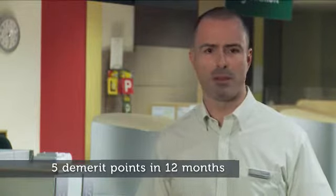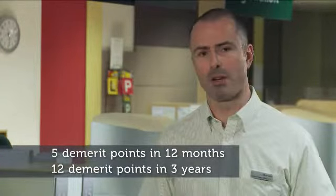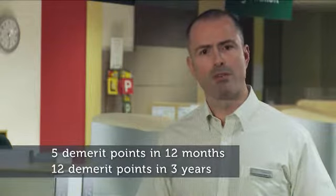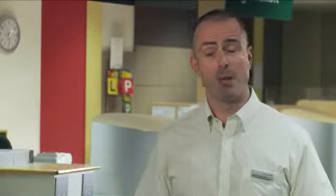It would be a shame to waste all the hard work you put in during the learning to drive process. P-plate drivers can only accumulate 5 demerit points in a 12-month period, with a maximum of 12 demerit points in a 3-year period. If a probationary driver does the wrong thing, their licence may be suspended and their probationary period may be extended. It really pays to stick to the rules.